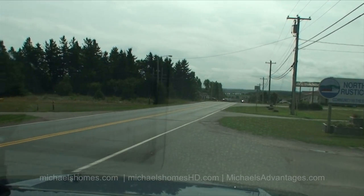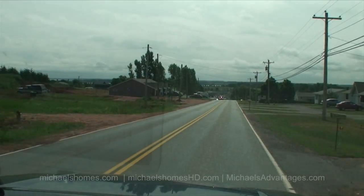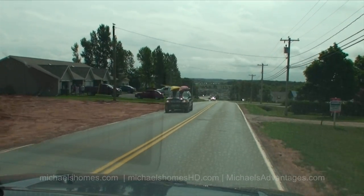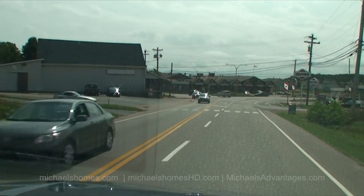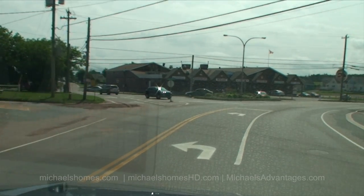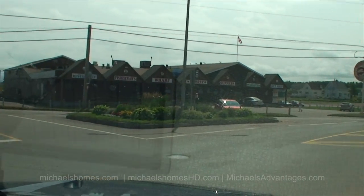We're now in North Rustico, a community by the sea. I just wanted to show this view — this is downtown North Rustico. What we'll do is take a tour down to the wharf and show what's around the house first, because it's really location, location, location here.